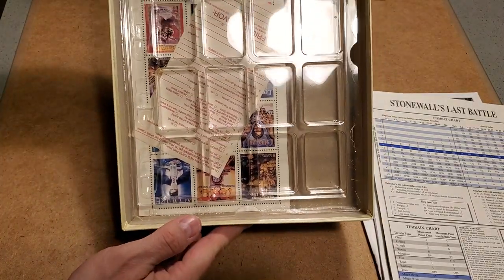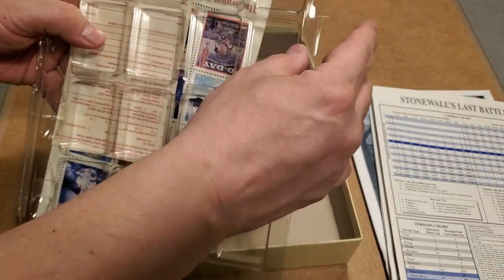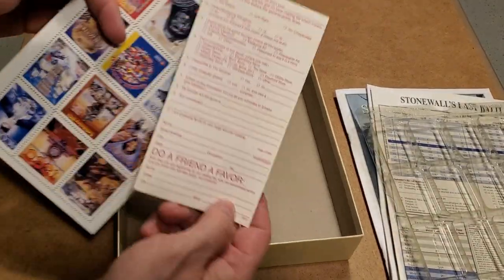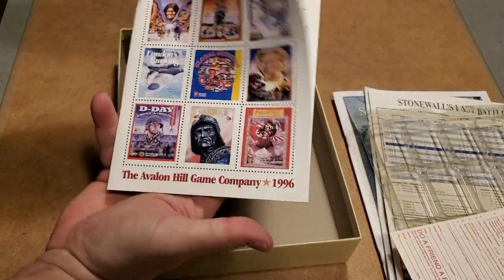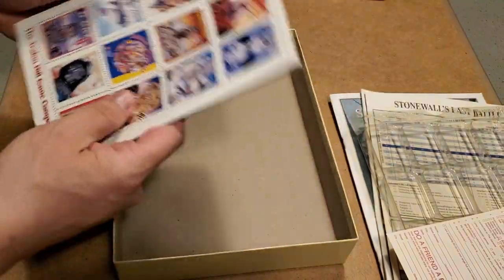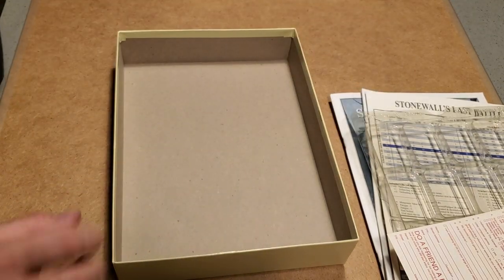And then we have a late-period Avalon Hill counter tray — the ones that fit in the box and have a sort of locking thing so they won't fall open. We also have — I could get a whole video out of this — we have the Avalon Hill Customer Response Card with a little survey and an Avalon Hill catalog from 1996. I might well do a video just about this because it's actually pretty neat. I probably have one of these things already, but I'm not sure where.